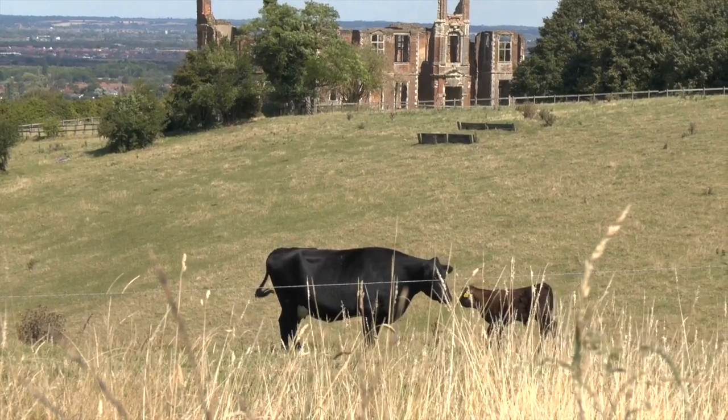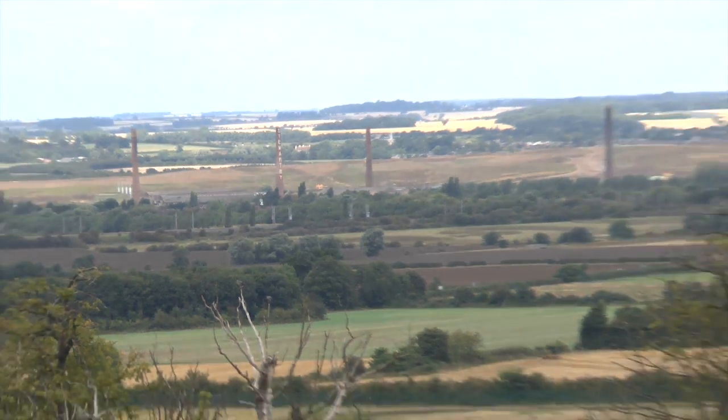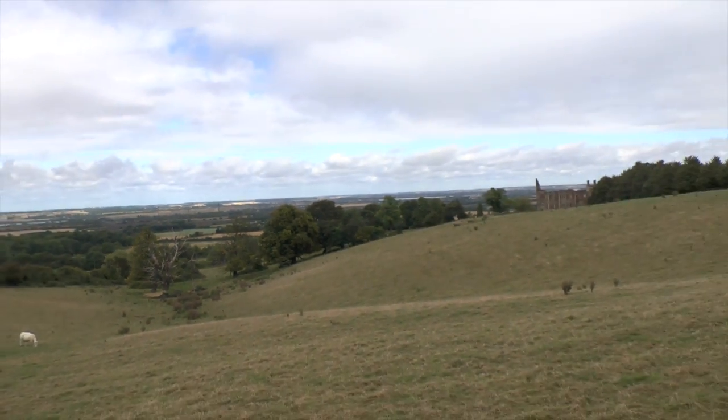Houghton House can be found close to Ampthill in Bedfordshire. Standing high above Stewartby, the view would have been different when it was built.